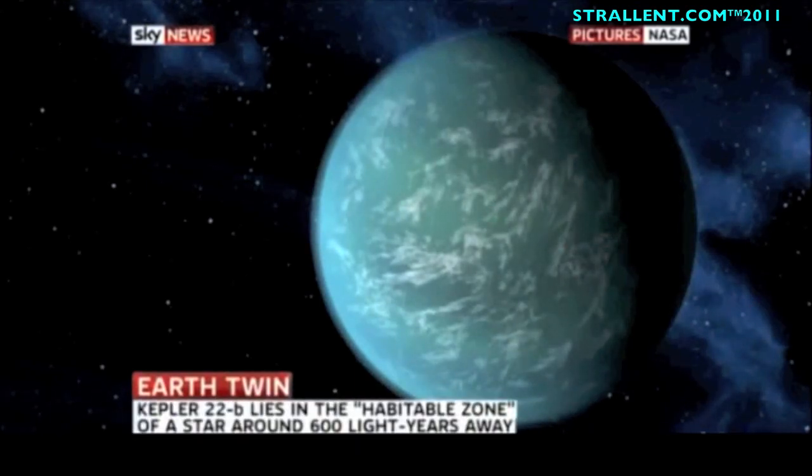The astronomers aren't sure if it's made of rock, gas or liquid, or what is the greater consistency of that planet.